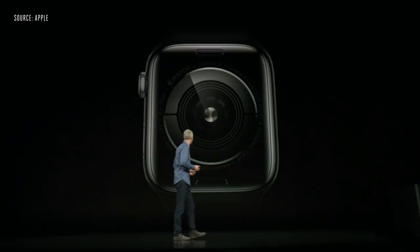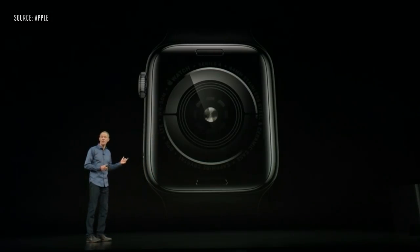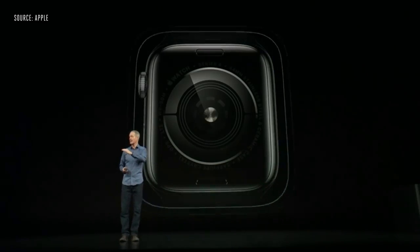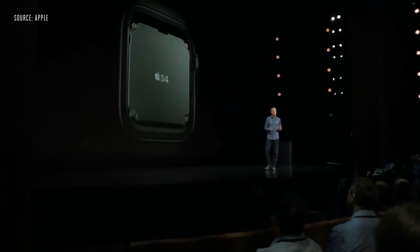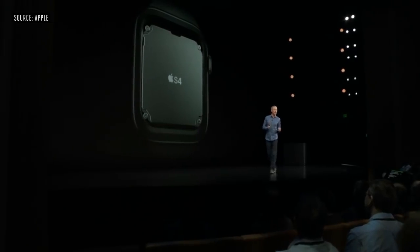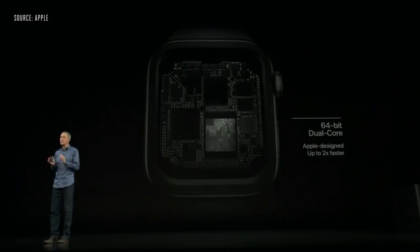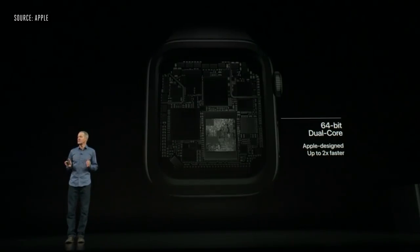The back of Series 4 is absolutely beautiful — it's made entirely of black ceramic and sapphire crystal. Radio waves can now pass through both the front and the back, resulting in improved cellular reception. The brain of Series 4 is our fourth generation silicon in package, or SIP, and we call it S4. S4 contains a powerful new dual-core 64-bit processor and a new GPU, both custom-designed by our Apple Silicon team to deliver up to two times faster performance.